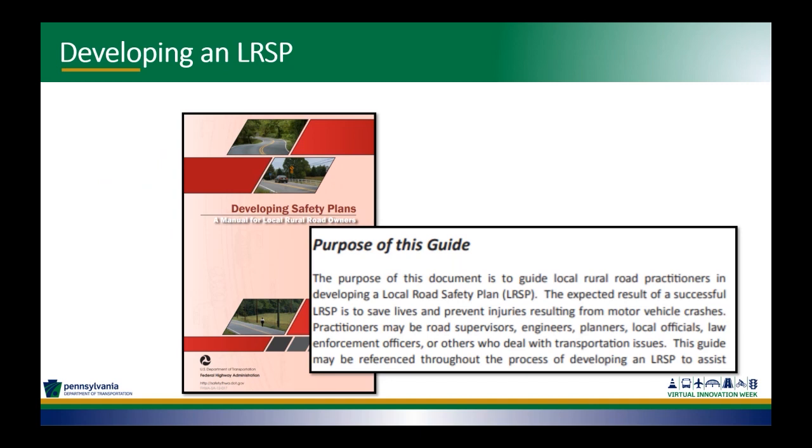There is a federal guide from the Federal Highway Administration — a bit dated, going back to 2012 — but the LTAP course material was taken from this Federal Highway publication. It describes a comprehensive framework for reducing fatalities and serious injuries.